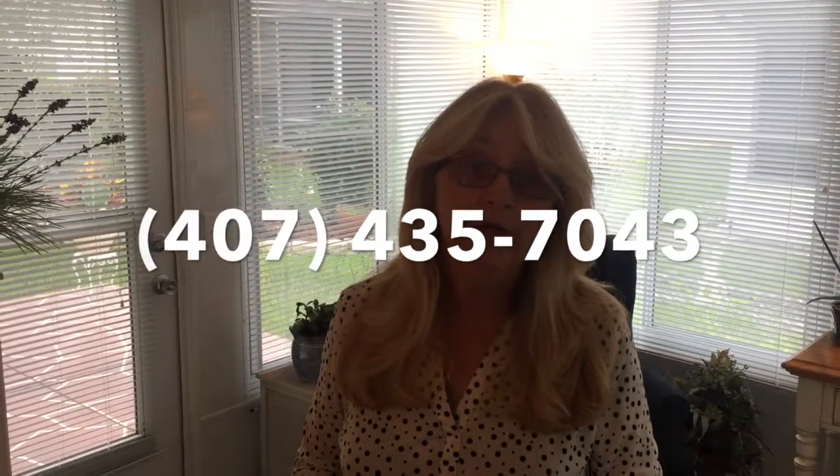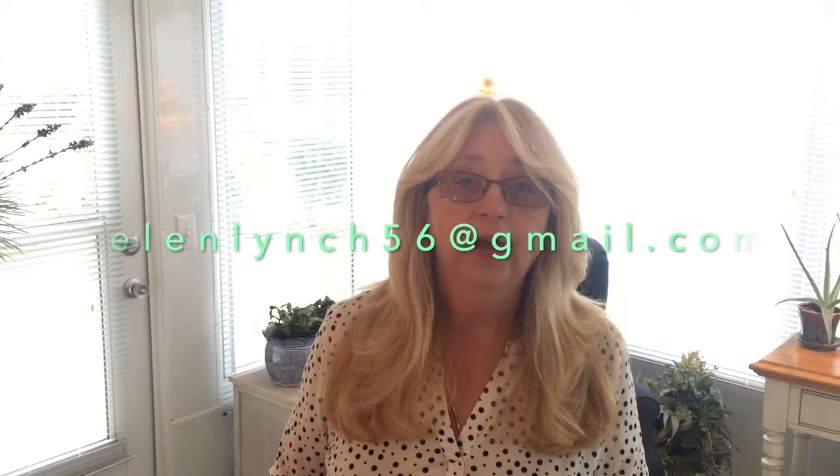If you have any interest, please give us a call. The number is 407-435-7043. You can also text or email at helenlynch56@gmail.com. Thank you and have a pleasant afternoon.